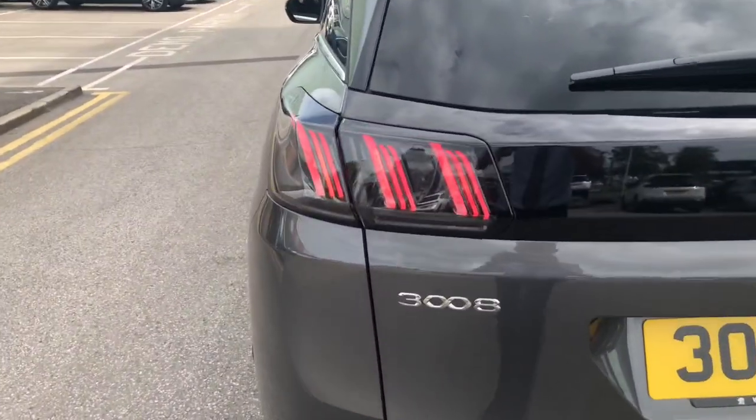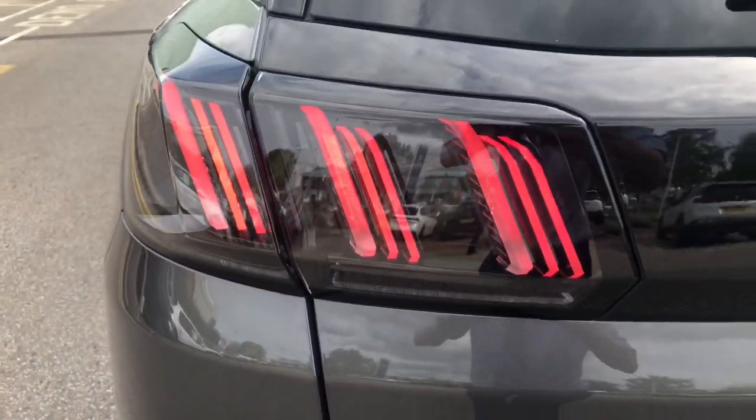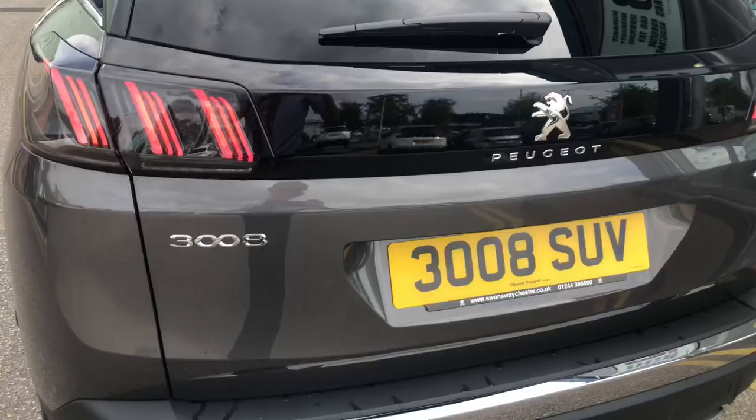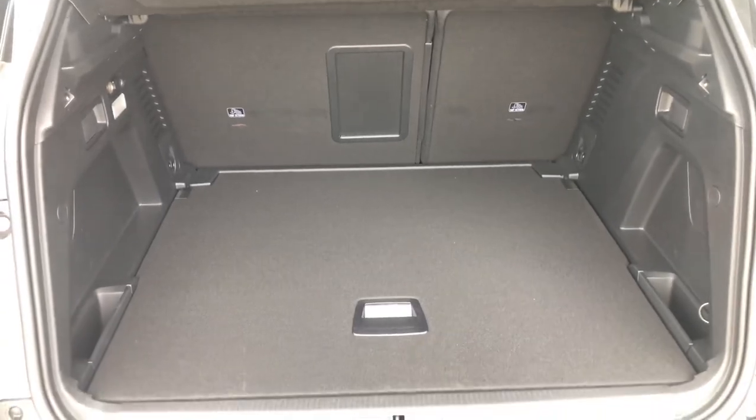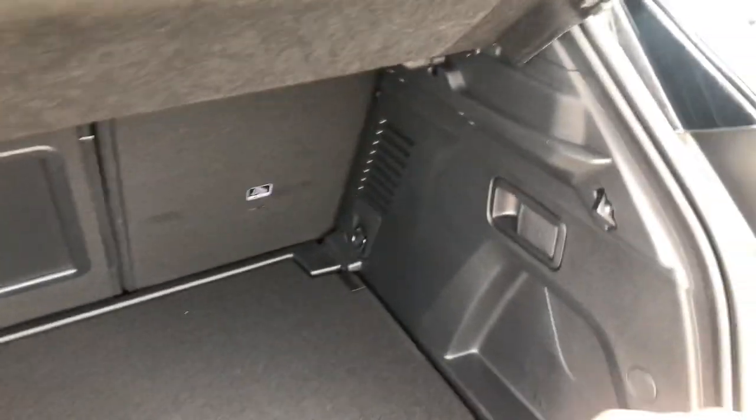Here at the rear, you have the redesigned Claw Effect tail lights. The boot on this 3008 GT is the biggest in its class.